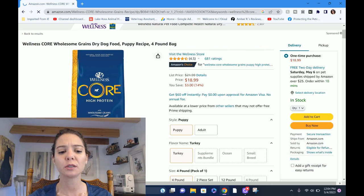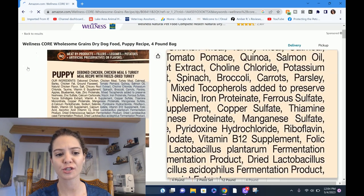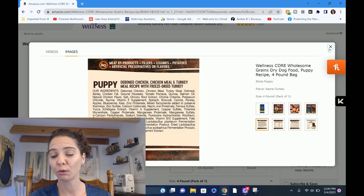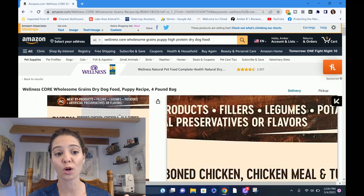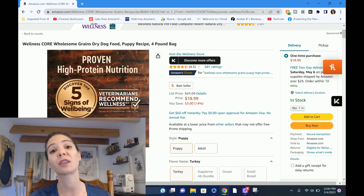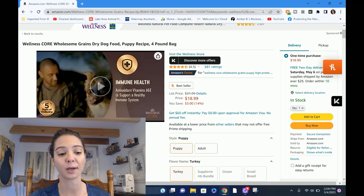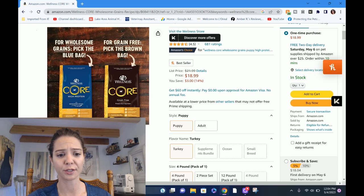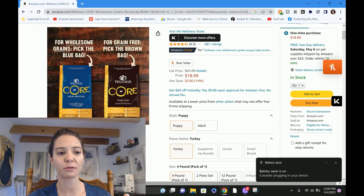We're going to go through this and assign some points to things — it keeps me on task. At the end, if you stick around, you'll know the total score. There are ten points total, and I'd assume the closer you get to ten, the more perfect the food is. That's the game we're playing today on the Wellness Core. You can see right here on the food they've got the marketing in full swing.